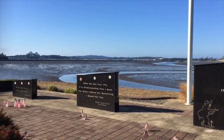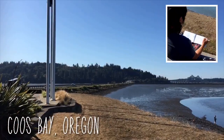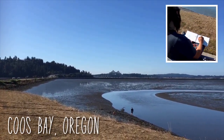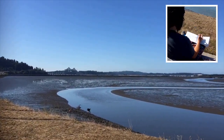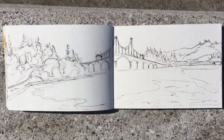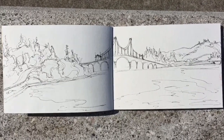I think I might sketch this bridge. This is the Conde B. McCullough Memorial Bridge heading into Coos Bay, Oregon. This is my first sketchbook sketch of a bridge. So this is where I'm at with the initial black and white sketch, and it's time to start adding some colors now.